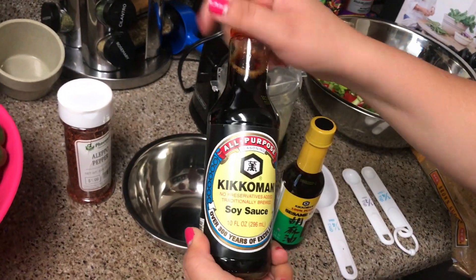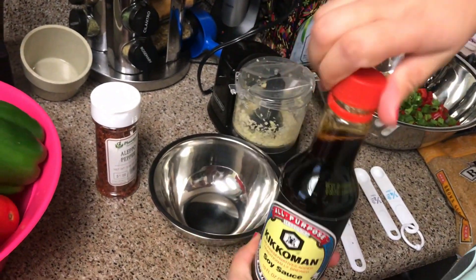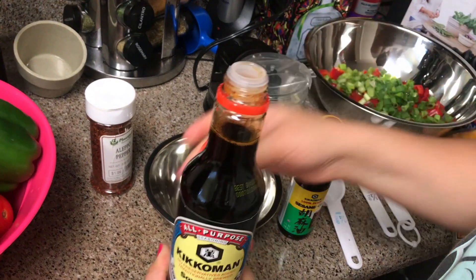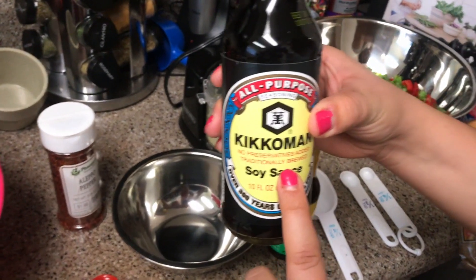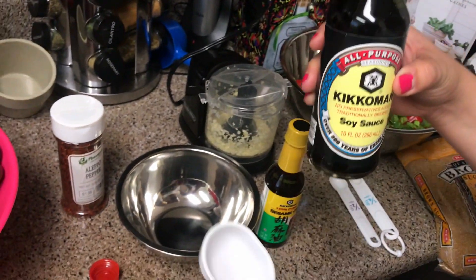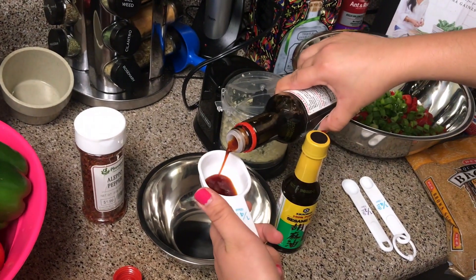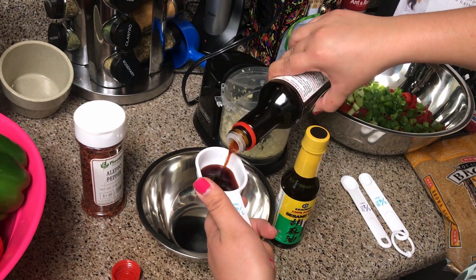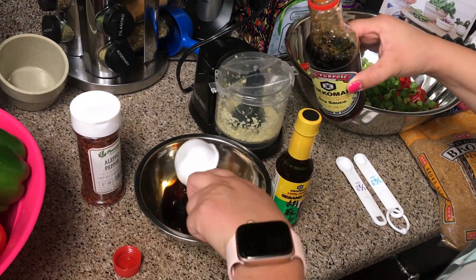First we're gonna get a quarter cup of soy sauce, so we'll go ahead and open this up. Little tidbit - I had a save 55 cents coupon for this if you buy one that's 10 fluid ounces or more. It's not a lot but it's better than nothing. We'll go ahead and put one-fourth cup into our bowl.